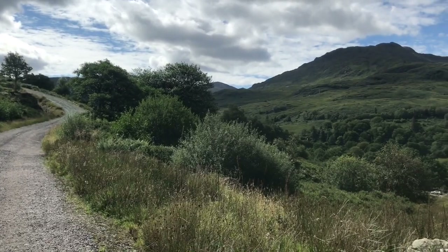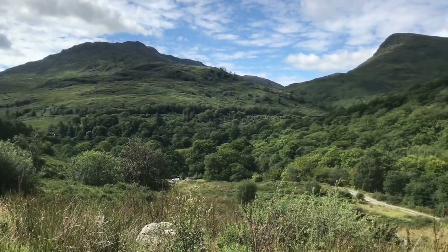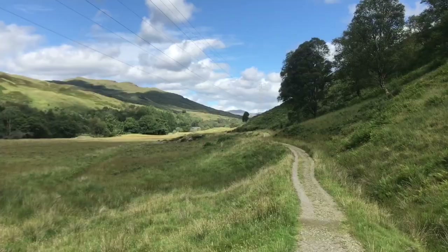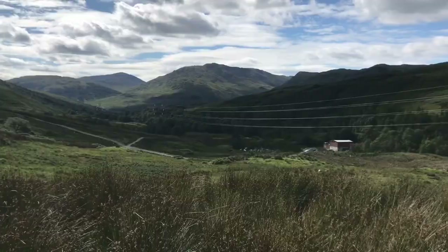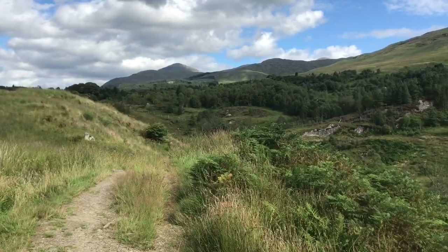The next section leading up to Tyndrum was a nice easy path, although a lot of it is uphill and some parts are very steep. Unfortunately I didn't get as much footage as I would have liked on this section because my battery died on my phone, which was a bit annoying — but still, you can see how beautiful it is.